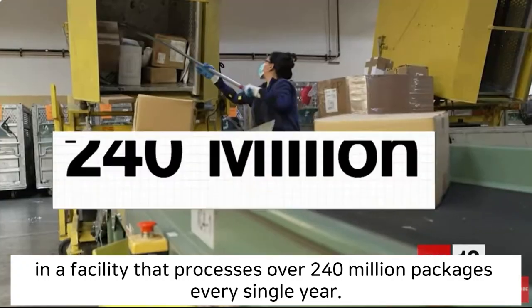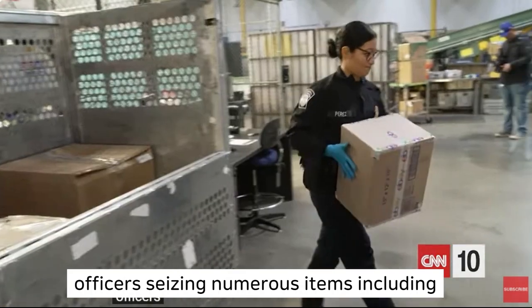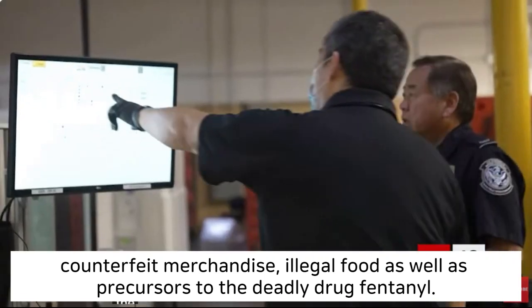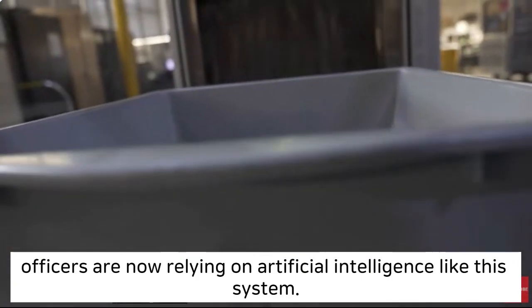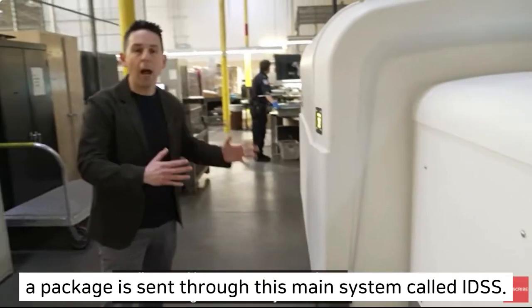We're here near Los Angeles International Airport in a facility that processes over 240 million packages every single year. Officers are seizing numerous items, including counterfeit merchandise, illegal food, as well as precursors to the deadly drug fentanyl. Now, in order to help stop America's fentanyl epidemic, officers are now relying on artificial intelligence. Like this system — a package is sent through this main system, called IDSS.